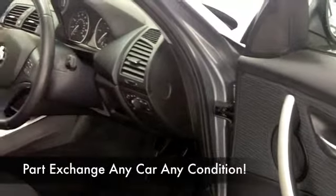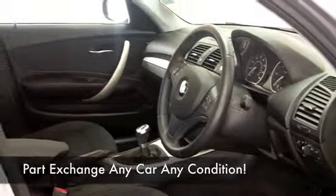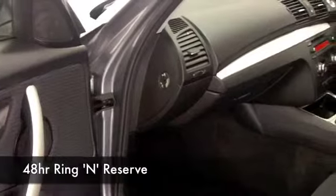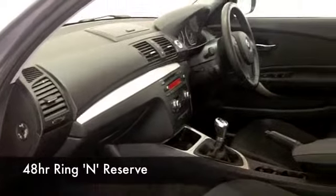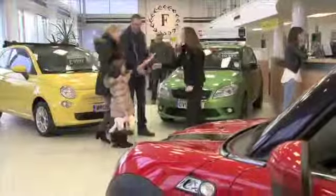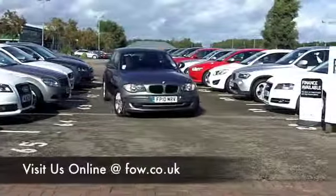We've got about 1,400 cars on our super site at Winsford at the moment, so when you come down you might be a little bit spoilt for choice, but maybe this is the one you're going to want to take home. Don't forget if you want a part exchange, or if you'd like us to arrange finance, no problem. Come and have a test drive — discover this great car for yourself at Fords of Winsford.